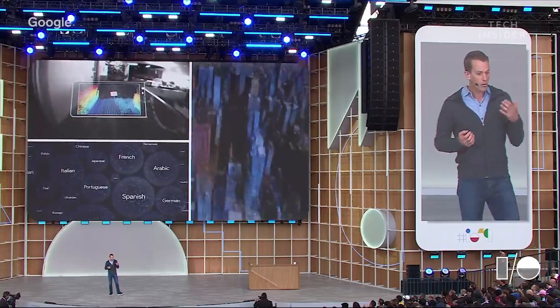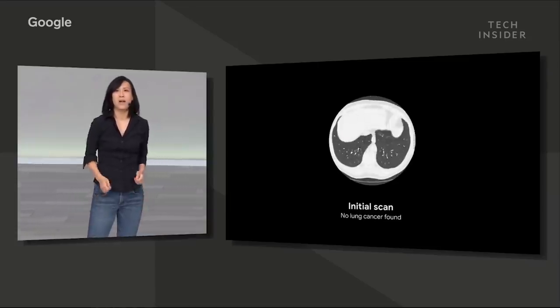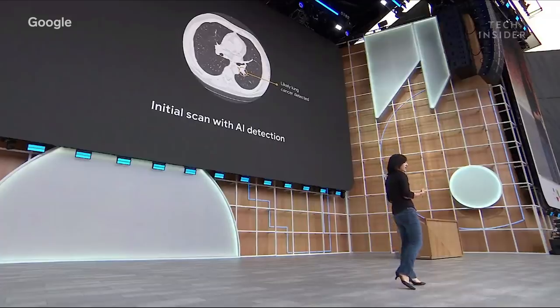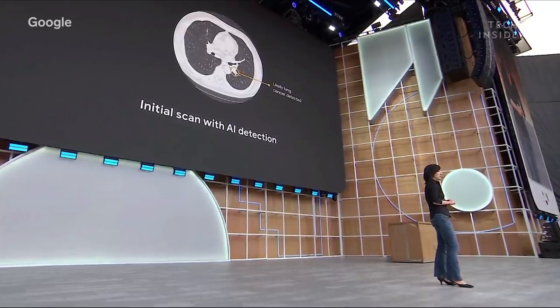The company closed out the keynote with an update on its AI work, including using it to detect lung cancer at very early stages. Google described a deep learning model that can analyze CT scans and predict lung malignancies. They showed an initial scan to radiologists, and five out of six missed the cancer — but Google's model was able to detect early signs one year before the patient was actually diagnosed.